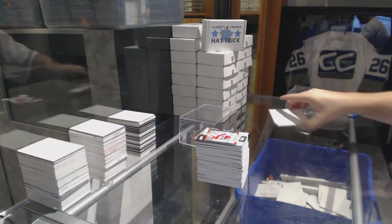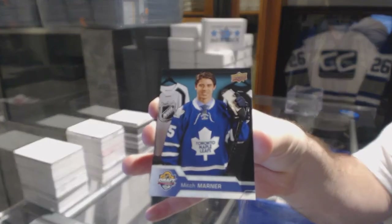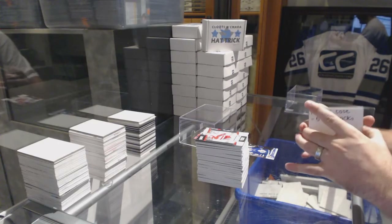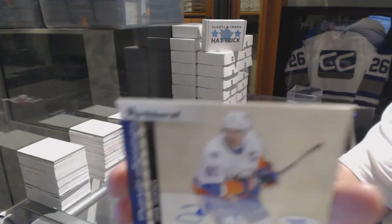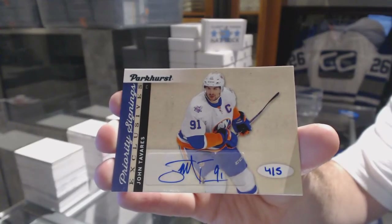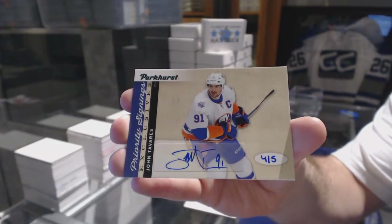Now the pair of extras. You got another Mitch Marner giveaway — that'll be random. Oh, that's a good one: number four of five, Priority Signings, John Tavares. That'll be random between everyone. You got another one.